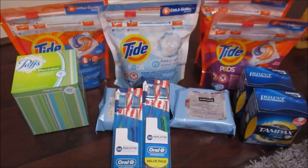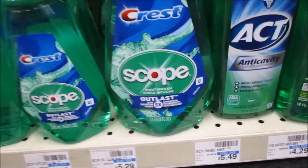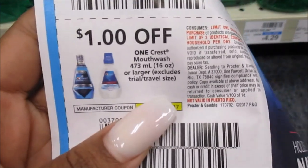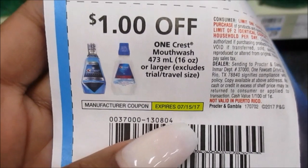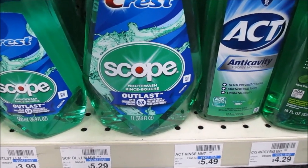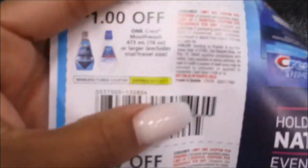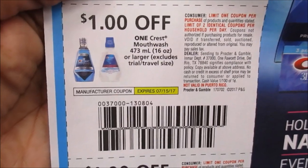Thank you so much for watching. I love you to the moon and back and I will see you in my next video. Now I want to tell you about this deal — the Crest with the Scope. It is priced at $4.79 and when you buy one you get a $3 Extra Buck. You can do this deal twice. In the inserts there's a coupon for $1 off one Crest mouthwash, 473 milliliters or larger. Just be cautious because sometimes this coupon does not scan. If you really need mouthwash you can do this deal — they'll come out to be $0.79 a piece since you pay $3.79 out of pocket and get a $3 Extra Buck back.